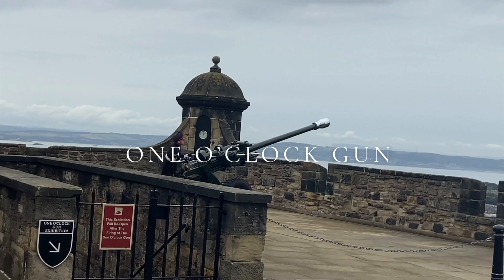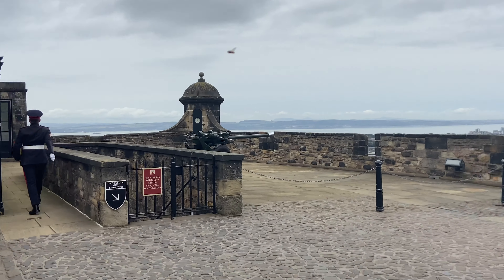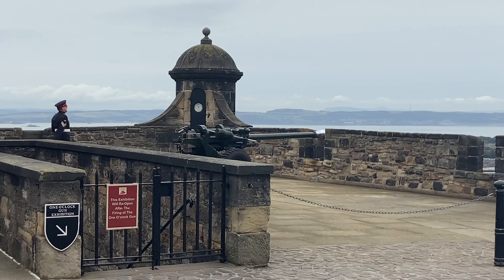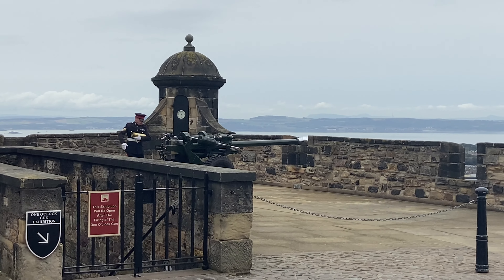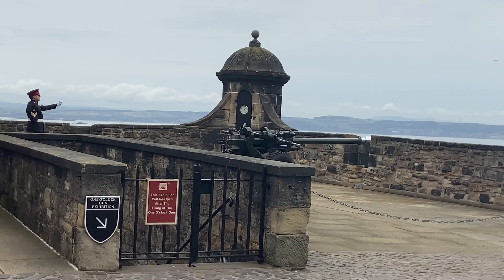The firing of the gun dates back to 1861 when businessman John Hewitt brought the idea to Edinburgh from Paris. The gun is still fired every day at 1pm, except on Sundays, Good Friday and Christmas Day. Ships in the Firth of Forth once set their maritime clocks by the One O'Clock Gun. Don't miss this if you are in Edinburgh Castle or in Edinburgh.